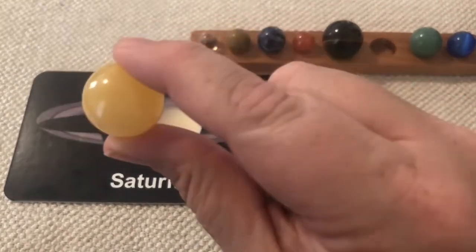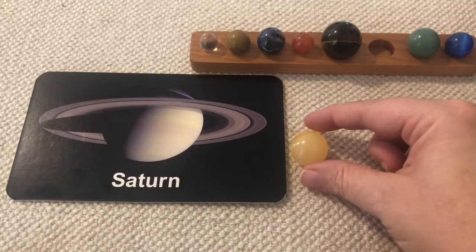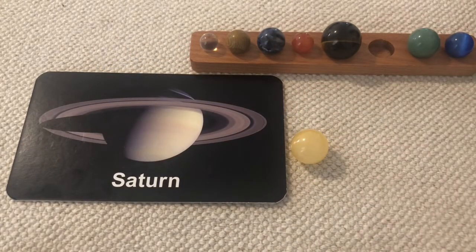Saturn is also a gas planet. It's made up of mostly helium and hydrogen — helium is the gas that makes balloons float. Saturn's rings are mostly made of clumps of particles.